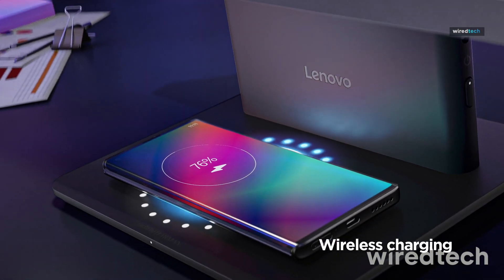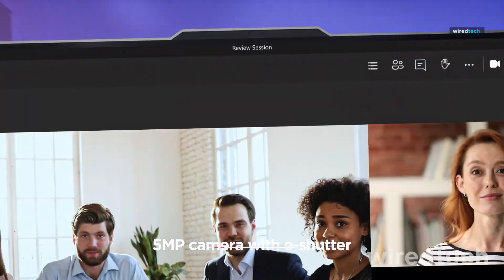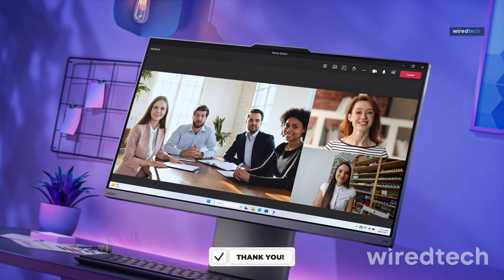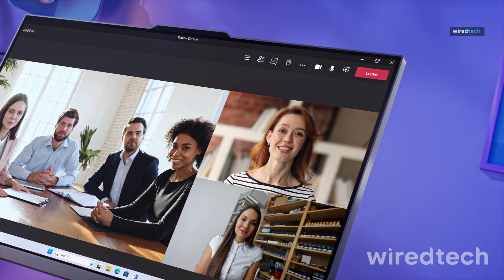It includes Wi-Fi 6, HDMI, RJ45 Ethernet, and a privacy shutter webcam, plus a wired keyboard and mouse. With Windows 11 Pro, it's optimized for security, remote management, and enterprise deployment.